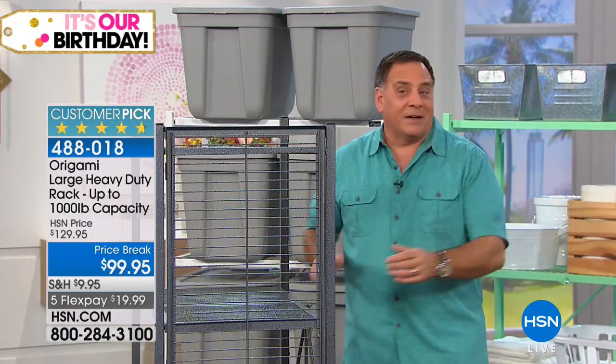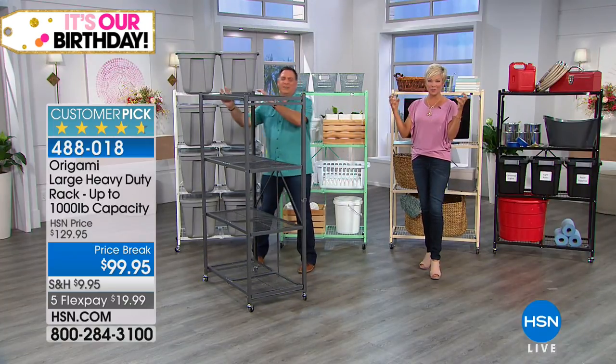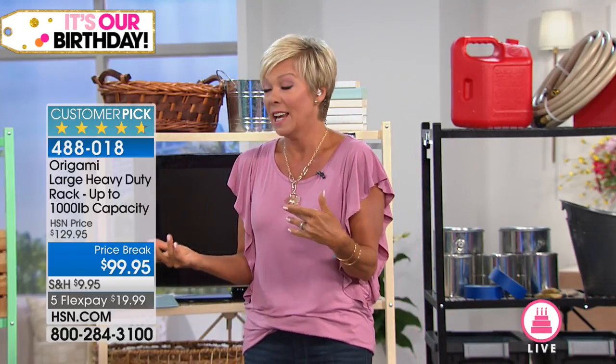They powder coat boat trailers that are going to be in salt water — think about that. Living in Florida, we always think about these things because salt will just eat things alive. That's why they're indoor, outdoor, anywhere that we live. I've even talked to people who've said they left them out in the winter.